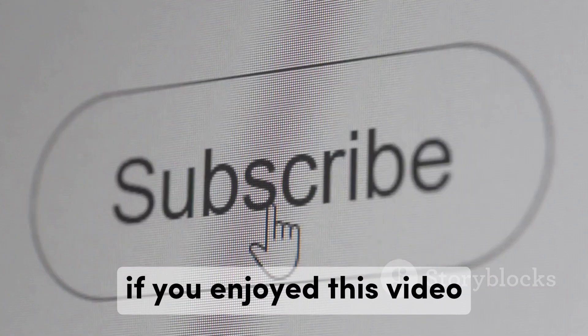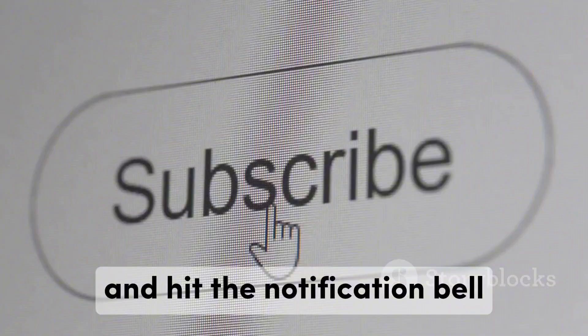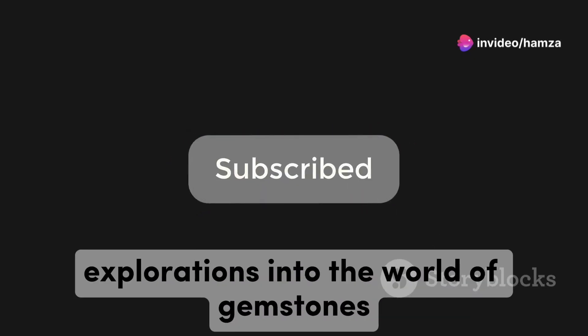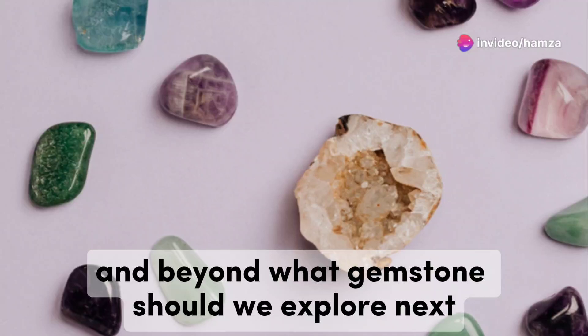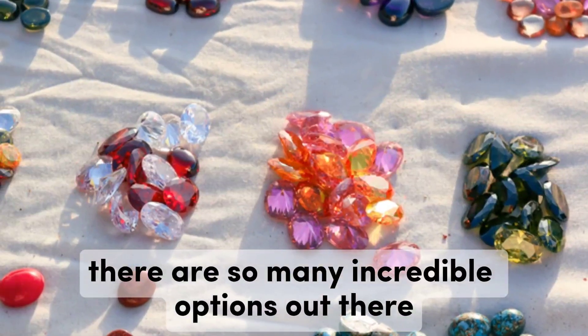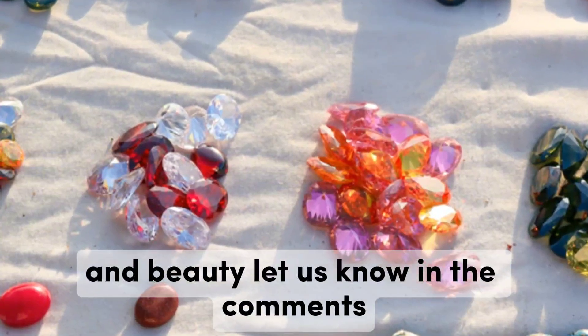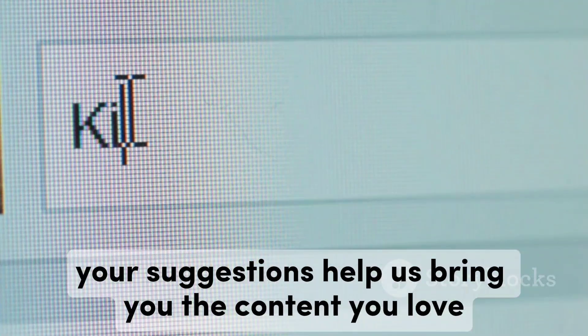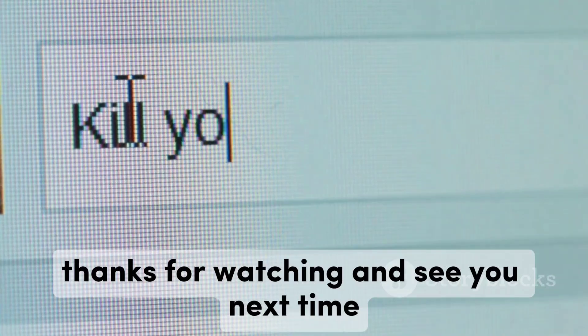If you enjoyed this video, don't forget to like, subscribe, and hit the notification bell for more fascinating content. What gemstone should we explore next? There are so many incredible options out there, each with its own unique story and beauty. Let us know in the comments — your suggestions help us bring you the content you love. Thanks for watching and see you next time.